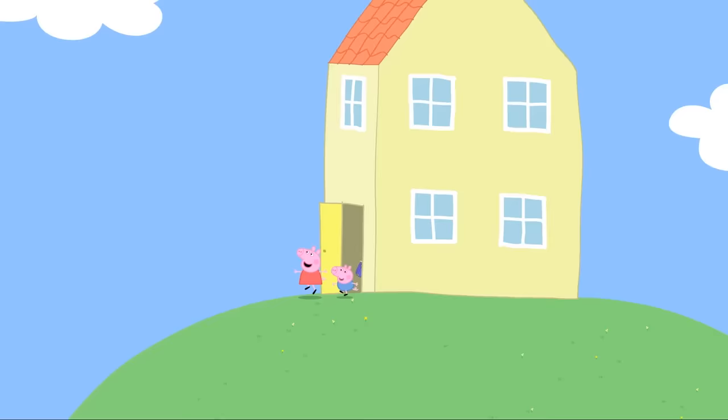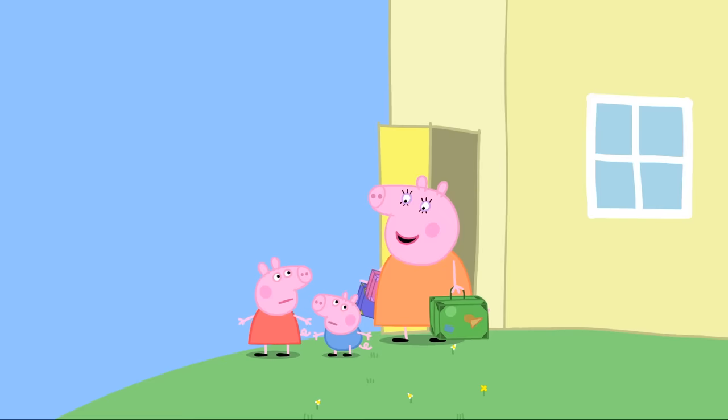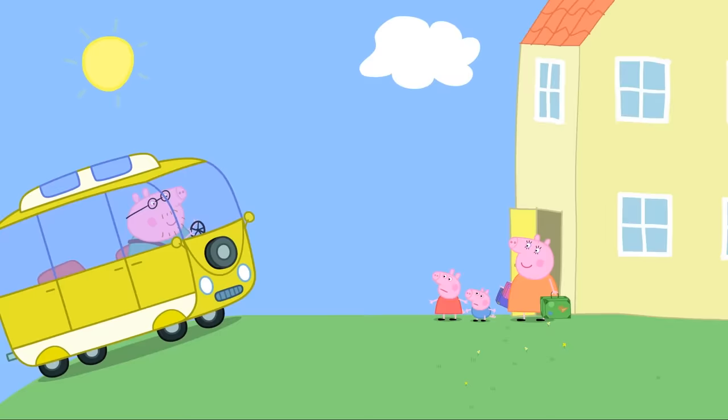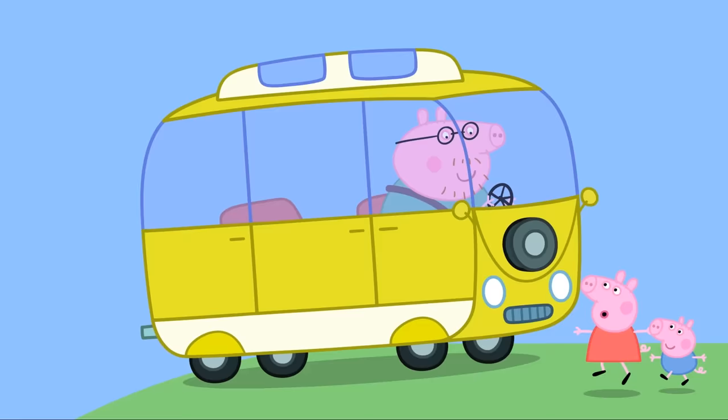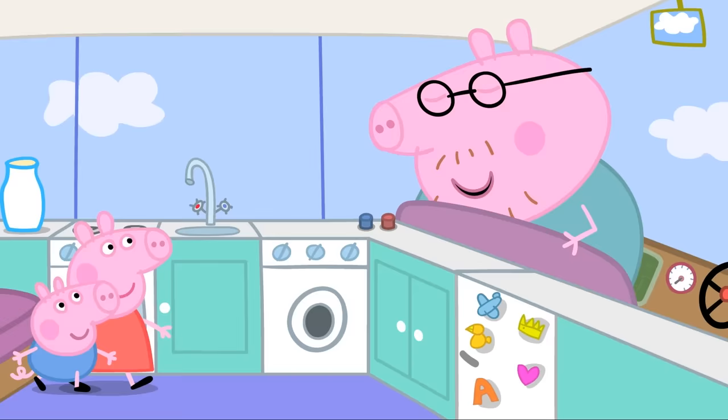The campervan. Peppa and George are very excited today — they are going on holiday. Where's Daddy? He's bringing a secret surprise. What's that? It's a campervan. We've borrowed it for our holiday.